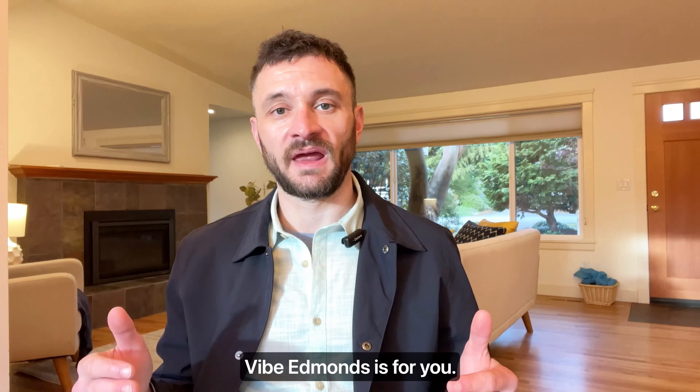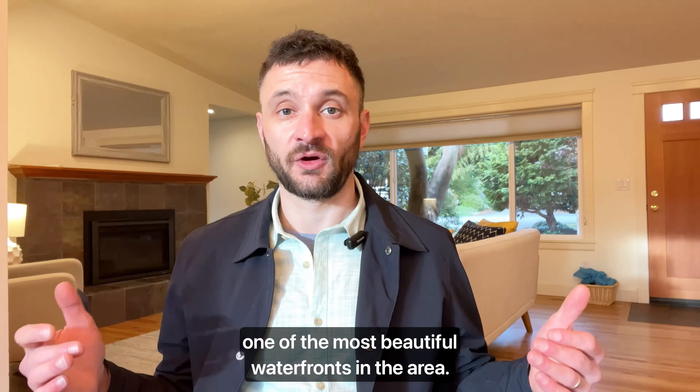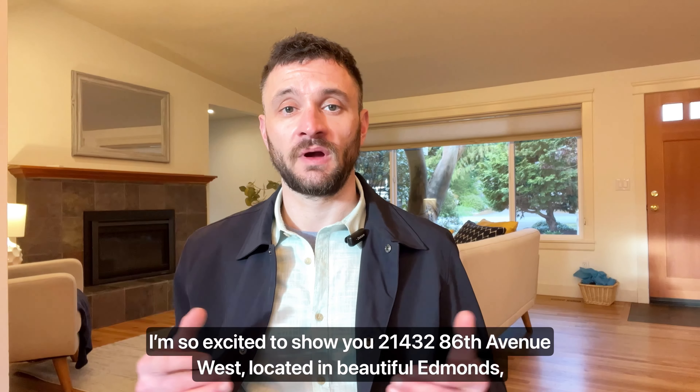If you don't know the area that well, Edmonds is located just a short drive north of Seattle with one of the most beautiful waterfronts in the area and also one of the best ferry rides. I'm so excited to show you 21432 86th Avenue West, located in beautiful Edmonds, Washington.